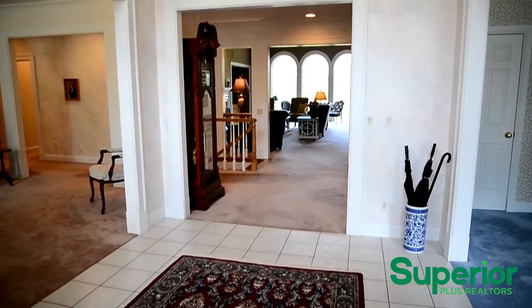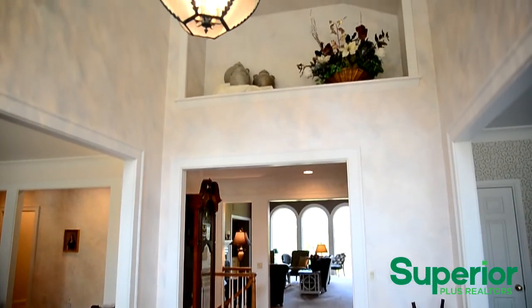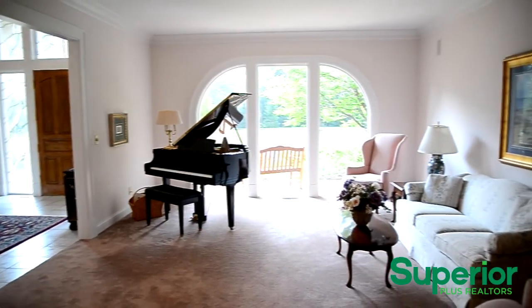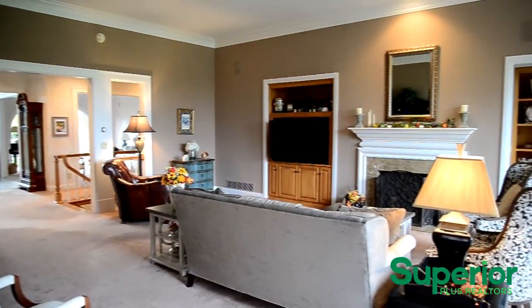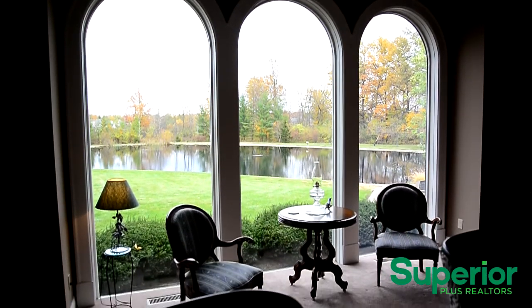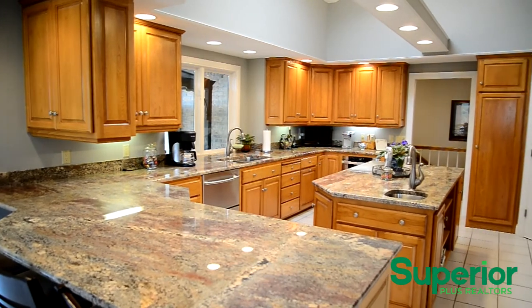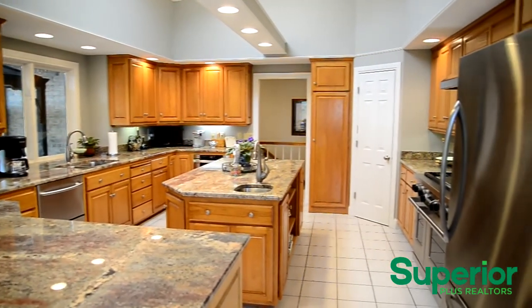The huge family room features a fireplace and an unobstructed view of the pond. The huge kitchen features plenty of cabinetry and beautiful counter space, with an island as well as a breakfast bar.